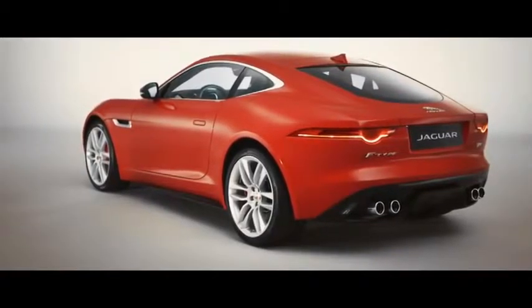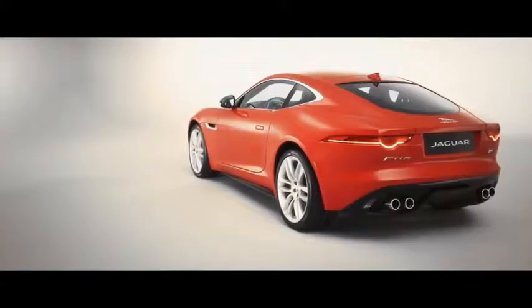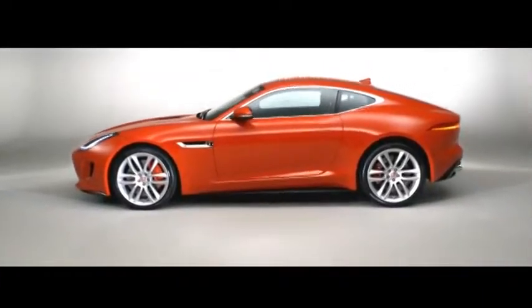The third line is the roofline — the way the roof sweeps up and then down towards the rear of the car in a very, very dramatic way. Those three lines together really create the essence of the car shape.